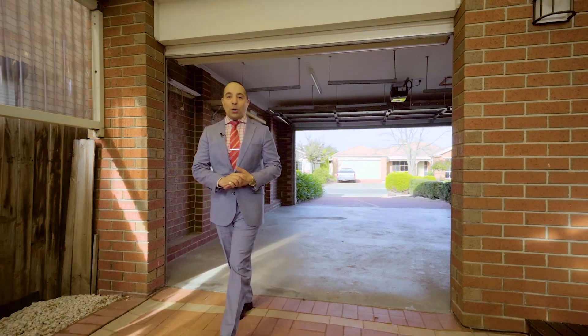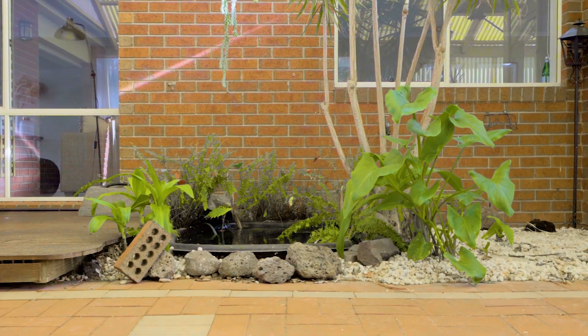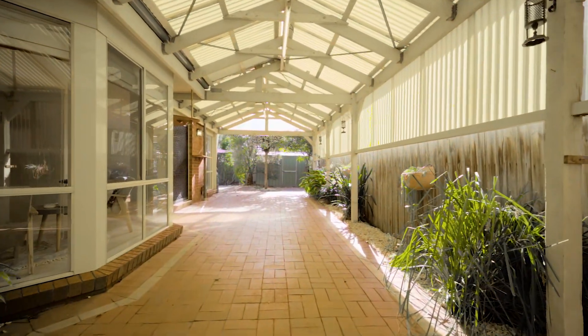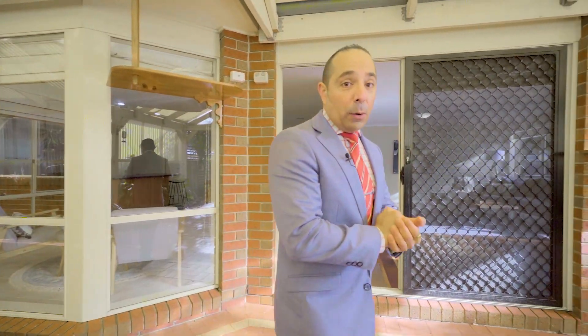The double garage is always handy, but they become super handy with their drive-thru access, which is the case just behind me, leading through to a further undercover area — this huge pitched and paved pergola, complete with decking and of course even a little water feature. But there is one more little hidden gem tucked away at the back, so please follow me, let's have a look at that one.